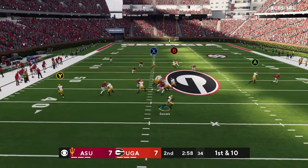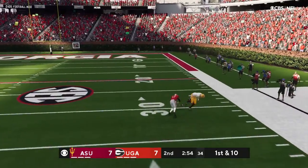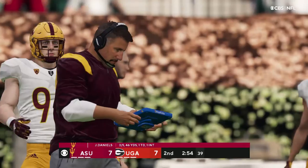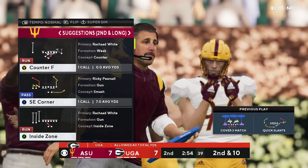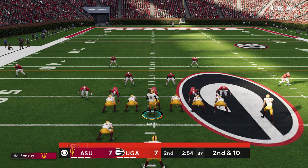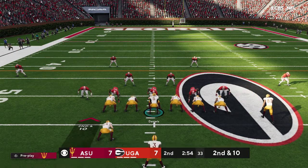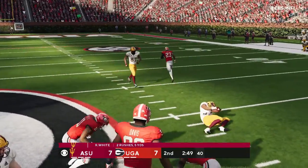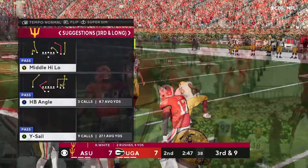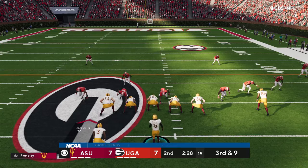On first down, Daniels flush to his right — and that's going to be incomplete. Too tough to hold on to that one. It's second down. As soon as he got outside the pocket, I thought he was going to take off and run for yardage. But defenses want to try and keep bodies in front of him, and I think that discouraged him from taking off. It made him try a pass downfield that fell incomplete.